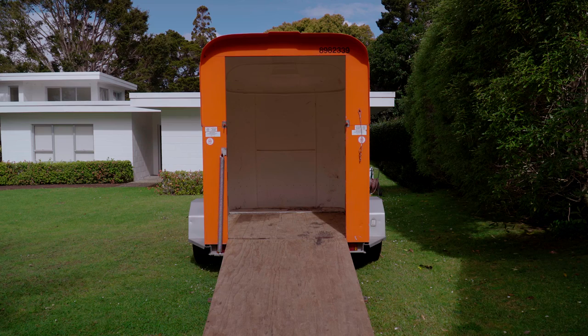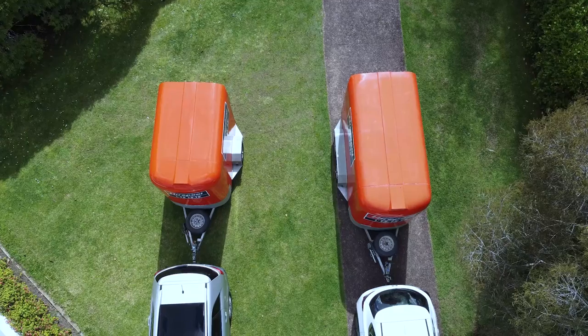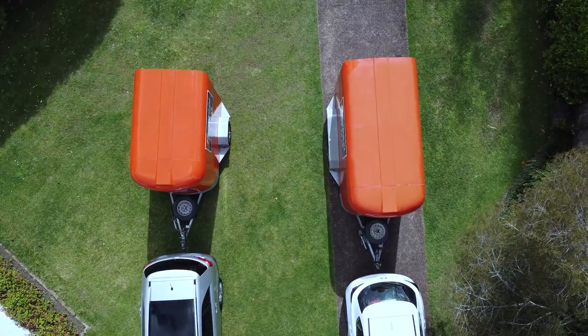Both the single and double axle trailers have similar internal dimensions of 1.6m wide and 2m high. The difference between a single axle and a double axle are the interior length and the maximum load capacity.